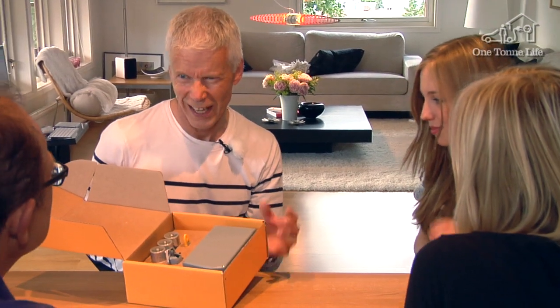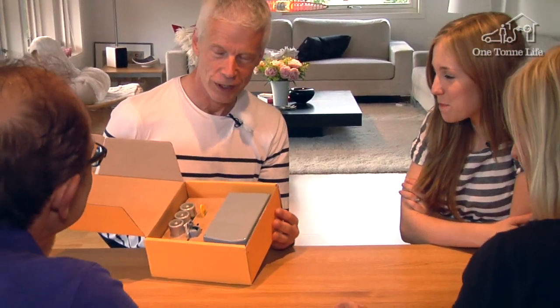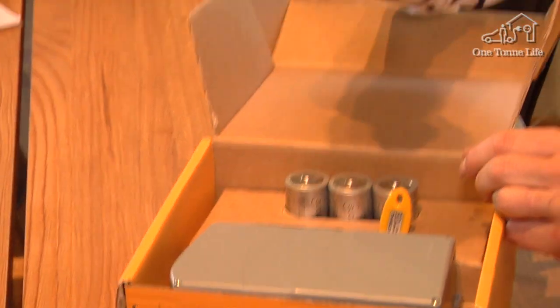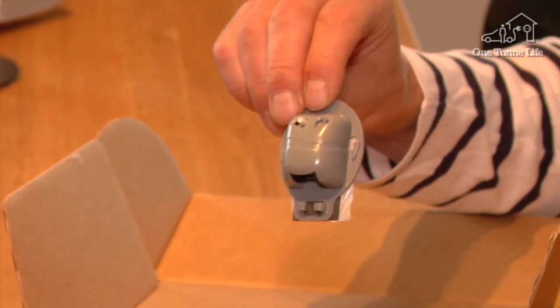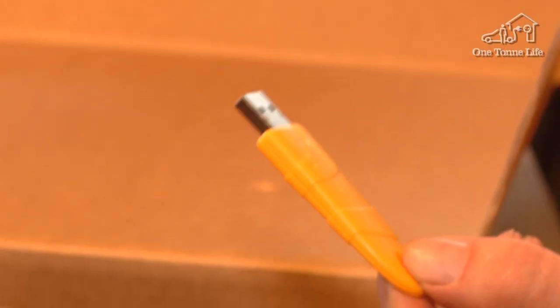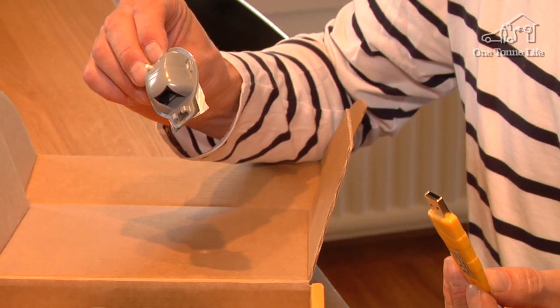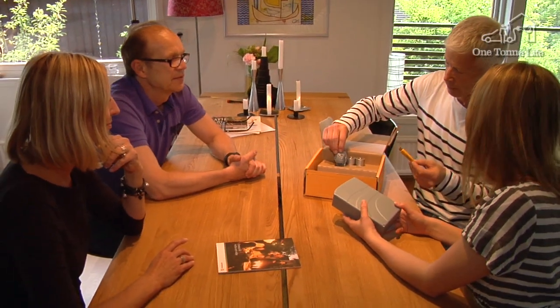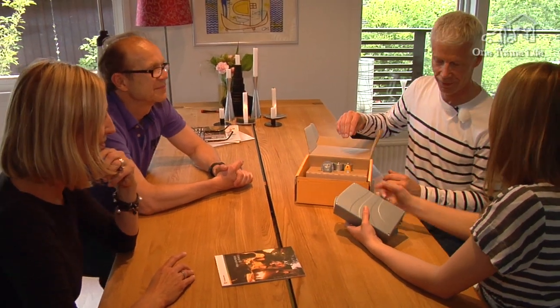This device here is going to help you. Your electricity bill is about five times higher here compared with the OTL house. But this box is going to help you identify the big power consumers. You stick this onto your electricity meter. This box collects all the information and transmits the data via radio using this dongle that you insert into your computer, so you can also monitor power consumption on your computer. Now it's just a matter of attaching these items — let's go test it.